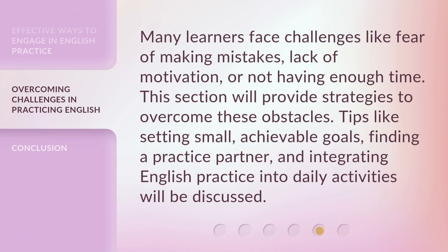Many learners face challenges like fear of making mistakes, lack of motivation, or not having enough time. This section will provide strategies to overcome these obstacles. Tips like setting small, achievable goals, finding a practice partner, and integrating English practice into daily activities will be discussed.